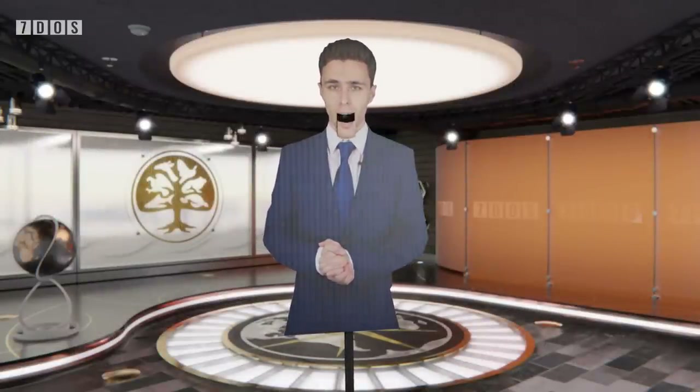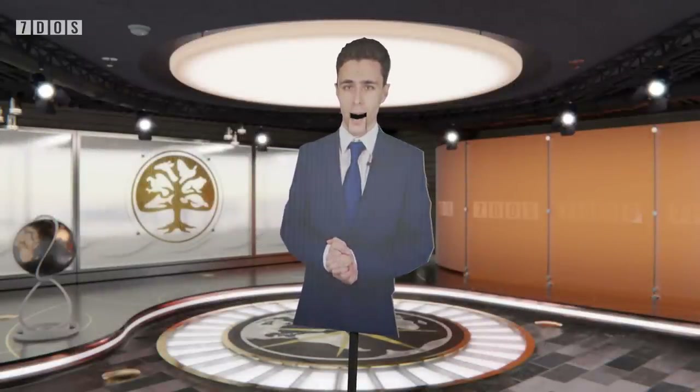If you'd like to learn more about it, check out our further reading sources which are, as always, in the description down below. And now over to Ben, who'd like to talk to you about our weather.